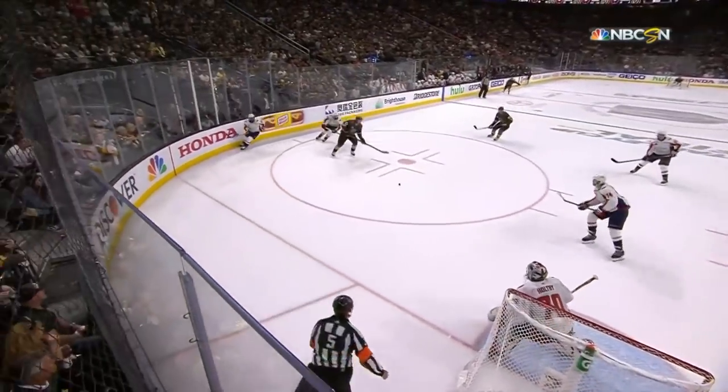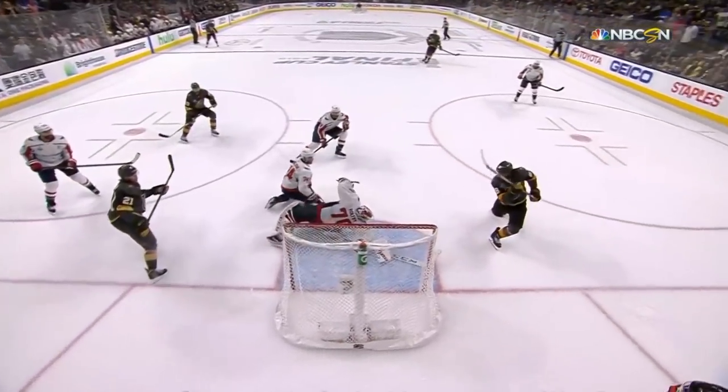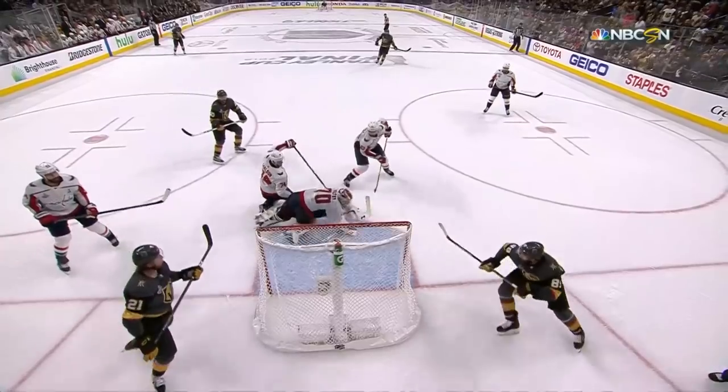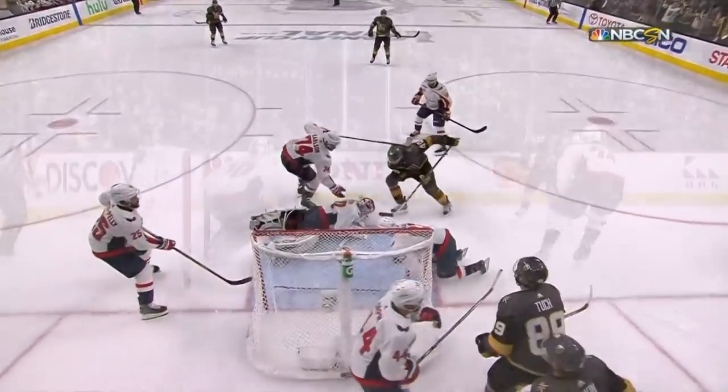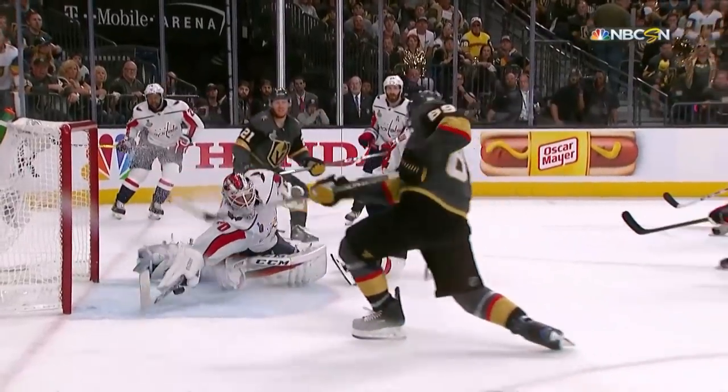Incredible stop by Braden Holtby! It's an adventure right there to watch this — the puck goes across, Tuck has a wide open net, and the paddle of the stick — Holtby! In Washington, they'll be calling this the save!